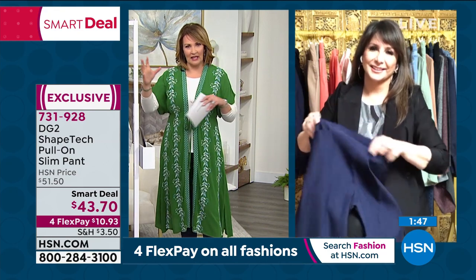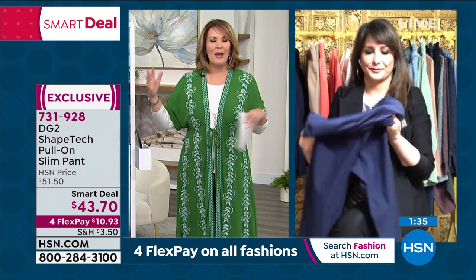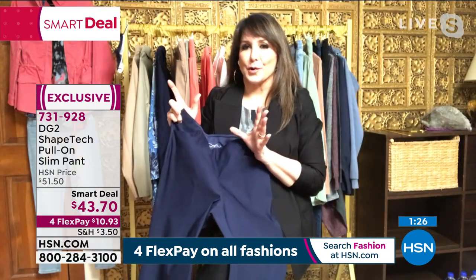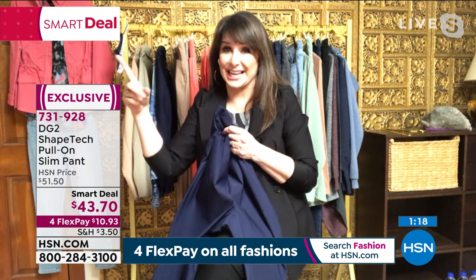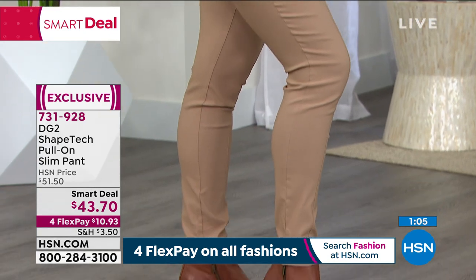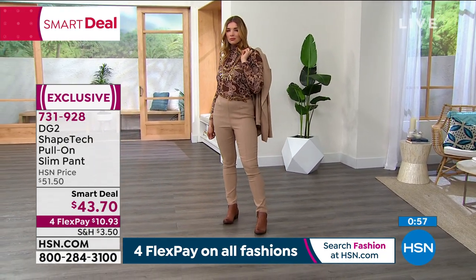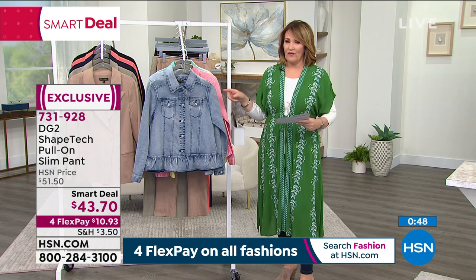Diane and her team do such a beautiful job. They really understand bottoms, a woman's figure, and our needs. This collection doesn't make your body conform to it — it fits you. Whether you're fuller through the thighs, hips, or tummy area, this fabric will look good at the beginning and the end of the day. Once you get it at home, you're going to be surprised you got away with this great smart deal — it looks like it should be hundreds of dollars.